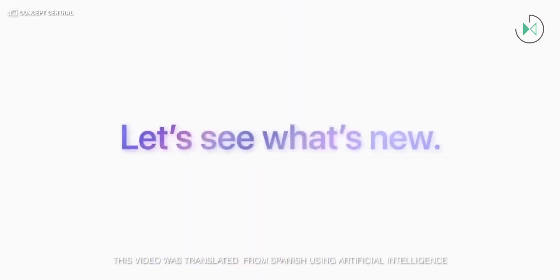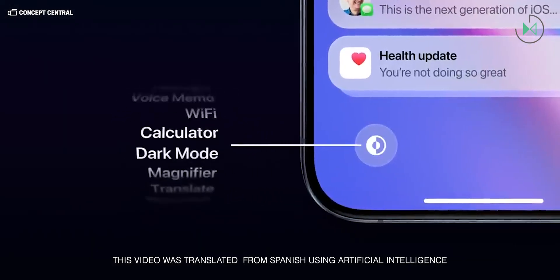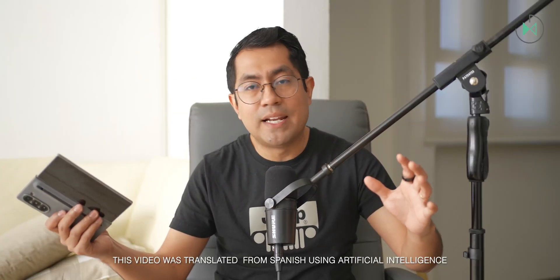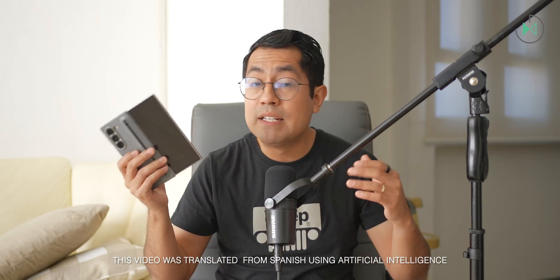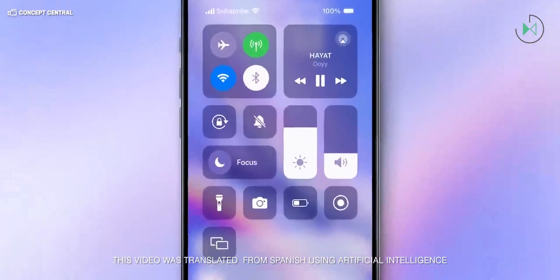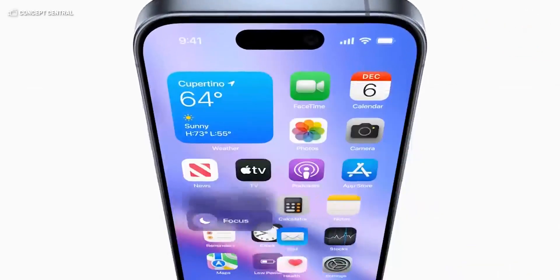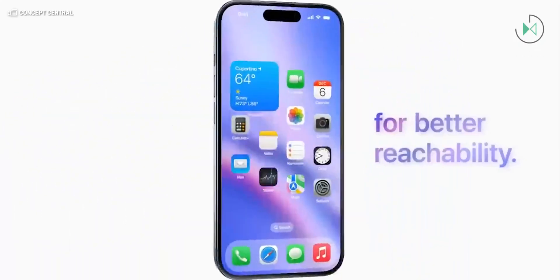Apple has just released iOS 18.2 Beta 1. Remember that when the iPhone was announced, they told wonders about the artificial intelligence it would have. But then at launch, we realized that it didn't actually include any of these features and that they would come later with updates. Well, this is one of them, although it is still in a beta stage. If you are enrolled in the beta program, you can install and download this update on your iPhone to try some of these features, although most are only available in English and in some regions.